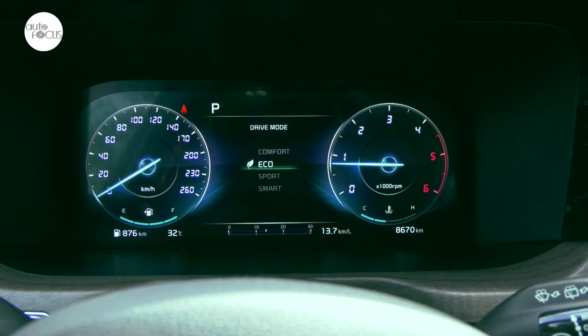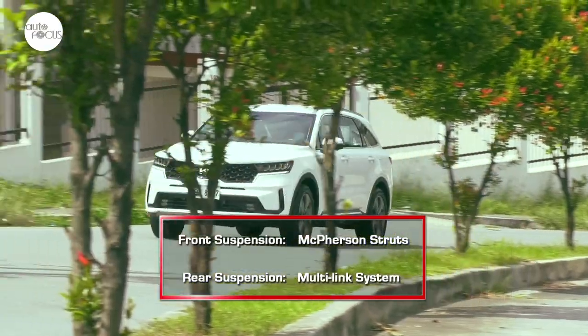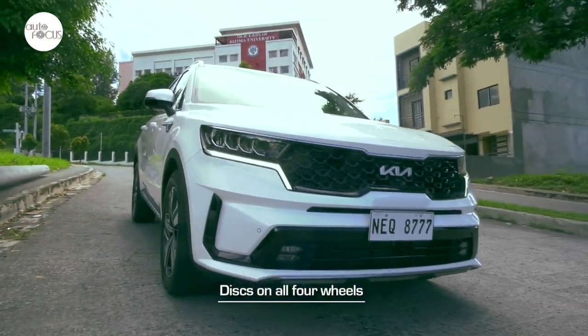A rotary knob on the center console allows the driver to easily select the preferred drive mode for different road conditions or mood. Drive modes include Eco, Comfort, Sport, and Smart. The Sorento rides comfortably enough for a mid-size SUV with a suspension system that uses McPherson struts in front and a multi-link system in the rear. Handling can be best described as composed, with stopping power coming from a brake system that uses discs on all four wheels.